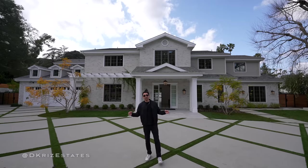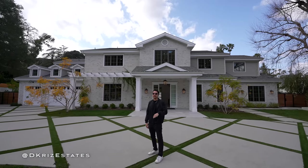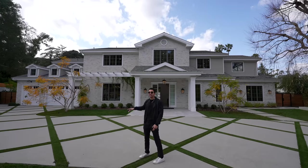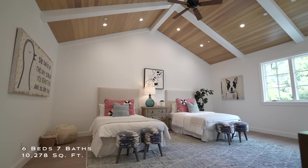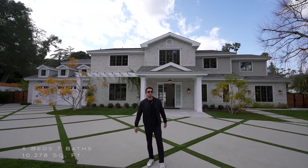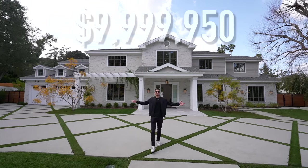Welcome back to another luxury home tour. My name is Darren Kriz, and today we are checking out this brand new construction Cape Cod styled home located in Encino, Los Angeles. This home features a total of six bedrooms, seven bathrooms, ten thousand two hundred seventy-eight square feet of interior space, and is currently priced just under ten million dollars.